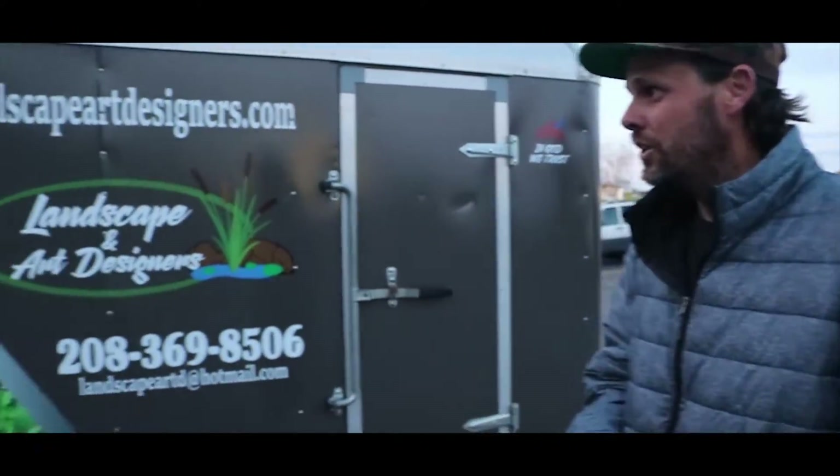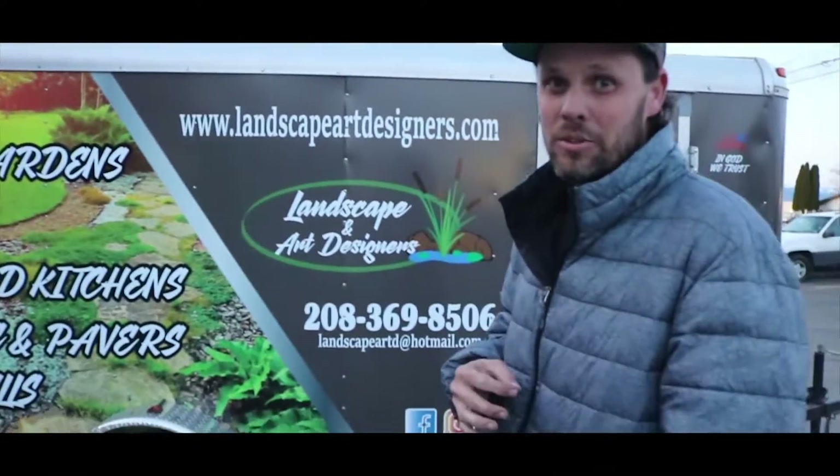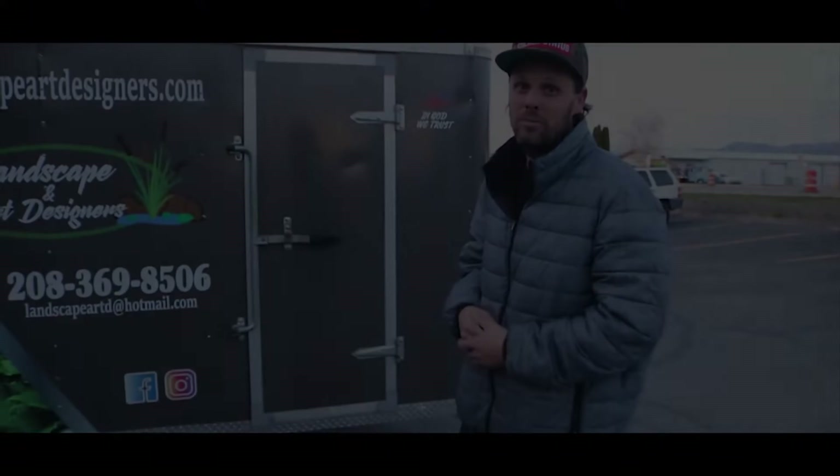Alright guys, it's Easter Sunday evening and we're here finishing up this bad boy. It had to look good, had to get done on time, and this thing turned out sharp. Make sure you subscribe, stay tuned, follow our social media, and grab the merch at stickerstatus.com. We'll see you on the next one.